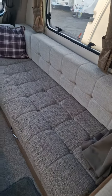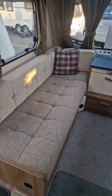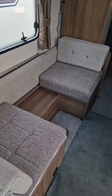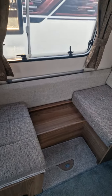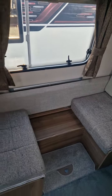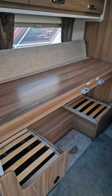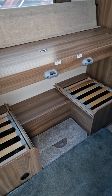At the front you have the seating area, which is two large singles or can be made into a large double bed. At the side there is a seating area which makes into a single bed, and also a bunk bed that comes up here.